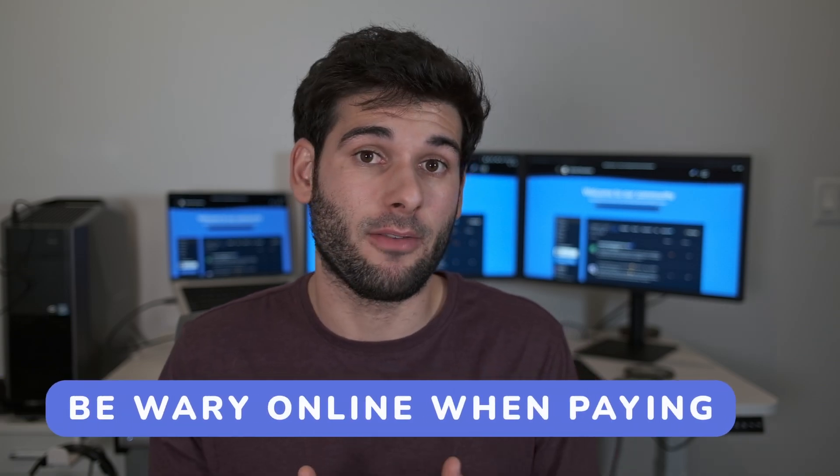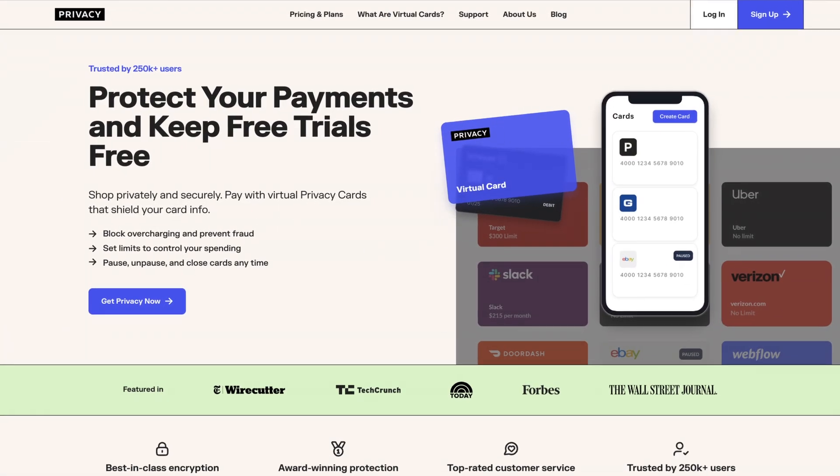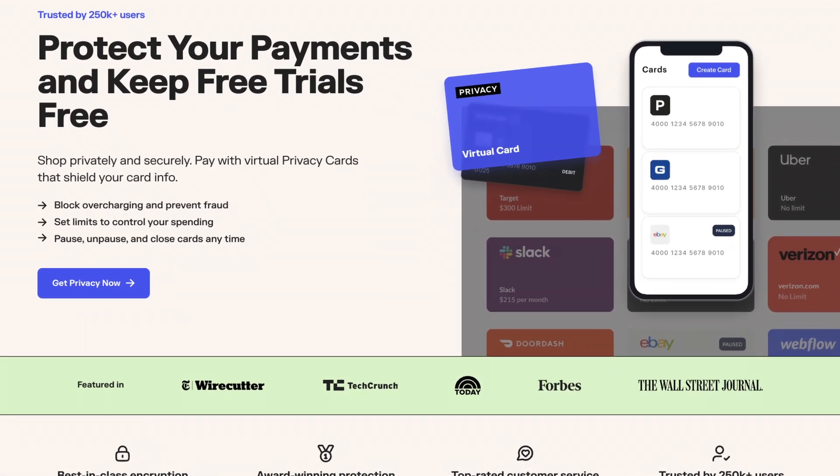Make sure you're being careful with your payment information online. Opt to use credit cards, Apple Pay, PayPal, gift cards, or ideally an aliasing service like privacy.com, which will really take you to the next level.